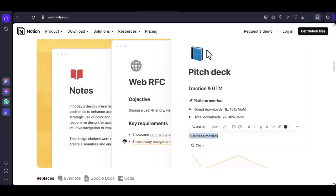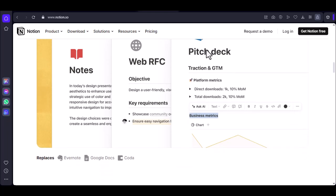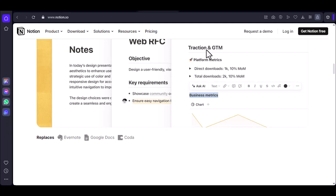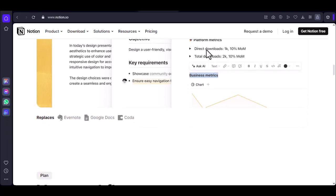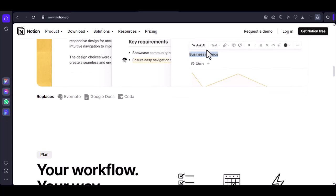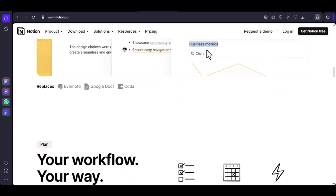Sync changes: any changes you make to your notes won't be synced to your Notion account until you're back online. Use certain features: some features, like integrations with other apps or tools, may require an internet connection.